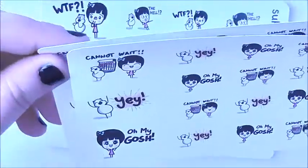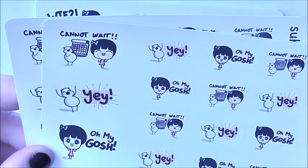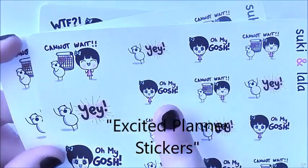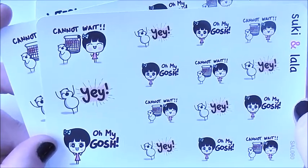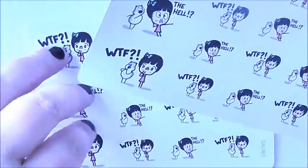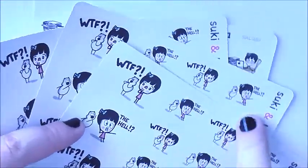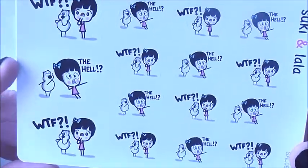I don't even remember what this one's called but I have two of these as well — it's basically just an excitement or 'cannot wait' theme with our little excited girl. I really should look up what these are called. We have a couple — actually more than a couple — I have three WTF sheets because I just felt like I was going to need these, especially going into the academic year along with all the other stuff I have going on.